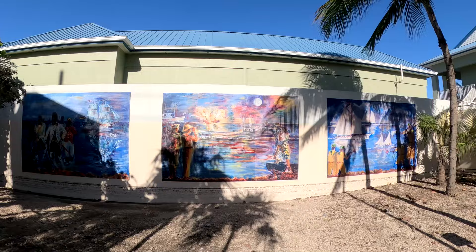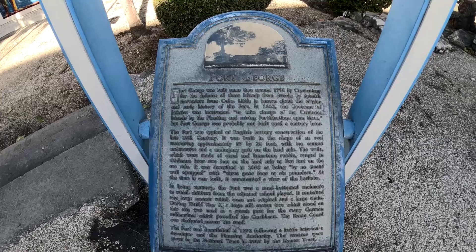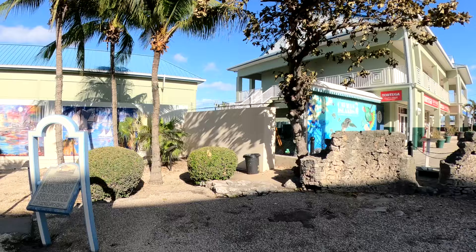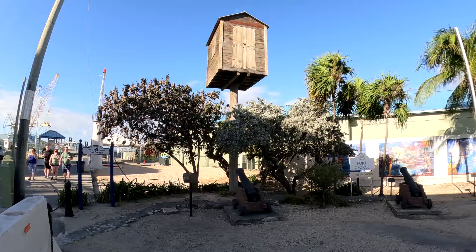Fort George was originally built in 1790 to protect the islands from intruders. As you can see, it's a little windy here, so I think in the historic days the walls would have provided more protection. It was built in the shape of an oval measuring approximately 57 by 38 feet and had 10 cannons and a mahogany gate on the land side. The walls were made of coral and limestone rubble, ranging in thickness from 2 feet on the land side to 5 feet on the seaside.